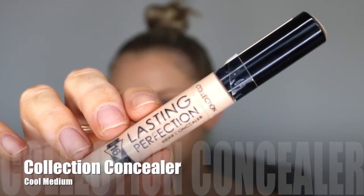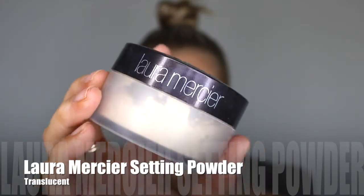Then for concealer, going for something with a little bit more coverage. I'm using the Collection Concealer in the colour Medium. This is a beautiful concealer. Unfortunately, it is only available, I believe, in the UK or anywhere that sells Superdrug or Boots. And it is one of my favorites, unfortunately.